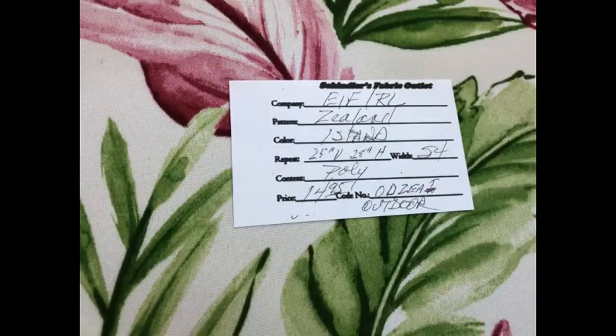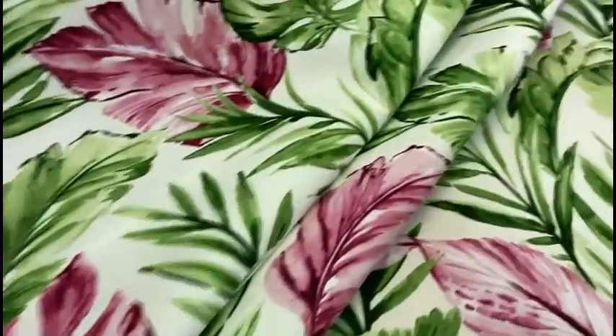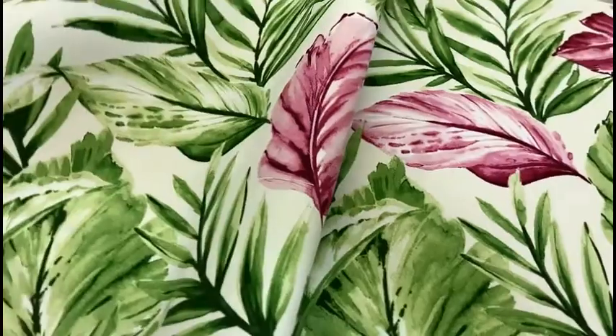Solarium fabrics from Rich Loom Fabrics have a soft hand. They are fade resistant, durable, water resistant, stain resistant, and easy to clean. To maintain the life of the fabric, bring it indoors when not in use. Wipe clean with a damp cloth using a mild water-based shampoo or soap.